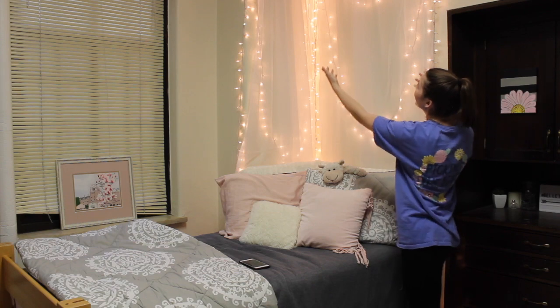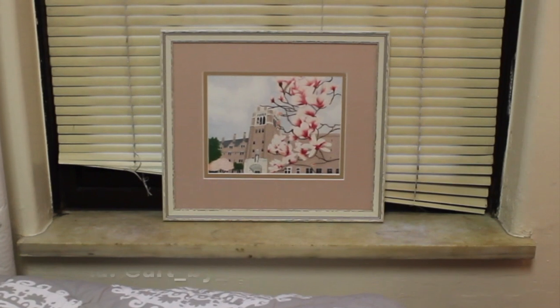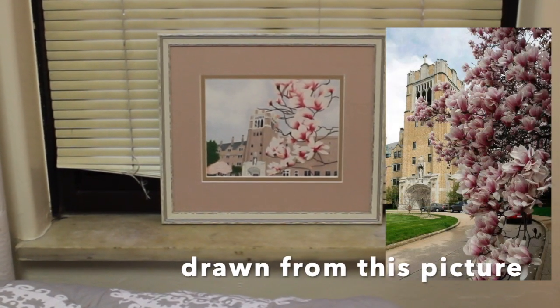Katie takes the most pride in her aesthetically pleasing curtains behind her bed. Katie would also like to take a moment to recognize her favorite picture in her room that was made by her younger cousin Megan. Go check out her work, people — she is amazing.